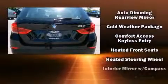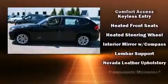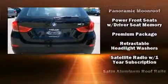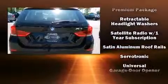Additional safety equipment includes ignition disabling, an emergency communication system, and four-wheel disc brakes with ABS. You'll never lose visibility with rain-sensing wipers, which activate automatically when the drops start to fall.